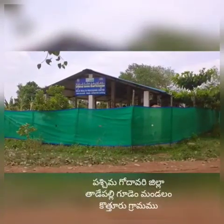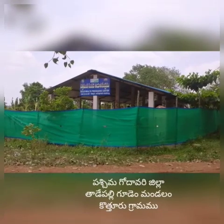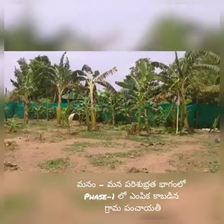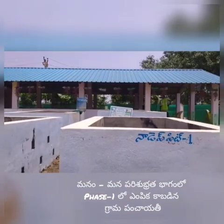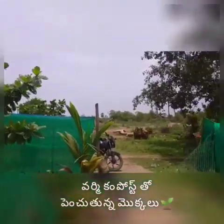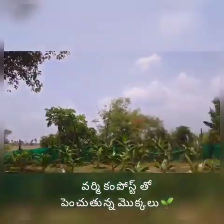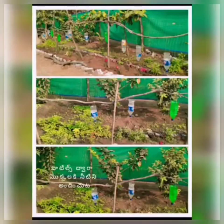This is our SWM shed of Kotturu Gramma Panchayat. Our Kotturu Gramma Panchayat has been selected in the first phase of the MMBS program. Here in our SWM shed, we use vermicompost as a fertilizer instead of using pesticides to grow the plants. We are also using handled plastic bottles for watering those plants, just like drip irrigation.